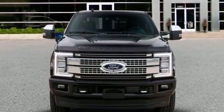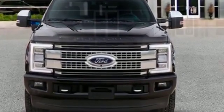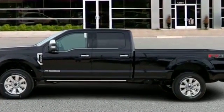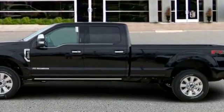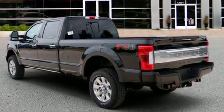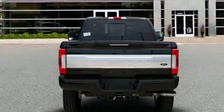2019 Ford F-350 SD. If you're looking for extras, look no further than these built-in features: power driver seat, power passenger seat, brake assist, adjustable pedals, keyless entry, steering wheel audio controls, auto dimming rear view mirror, aluminum wheels, leather.